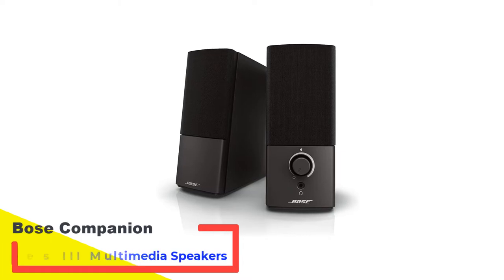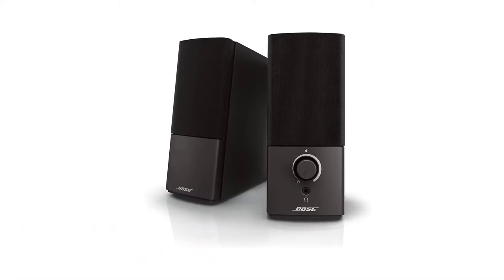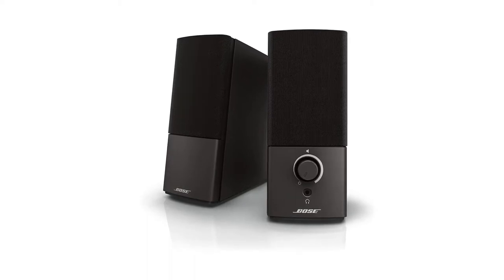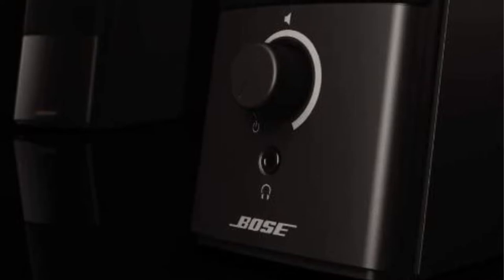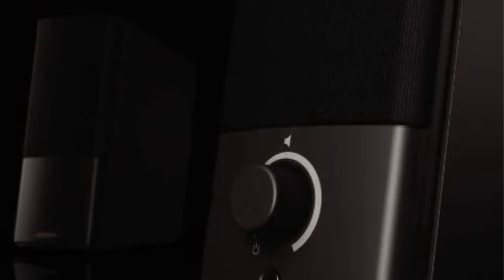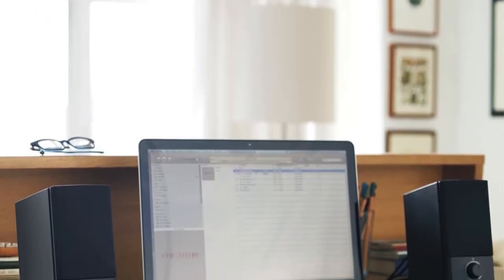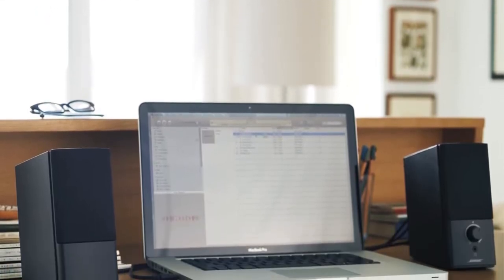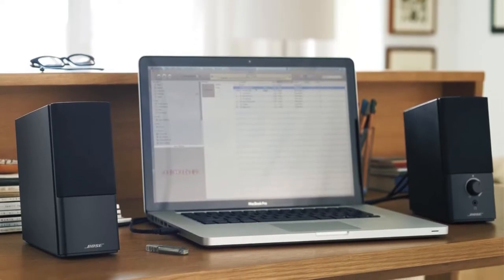Number 4: Bose Companion 2 Series 3 Multimedia Speakers. The Bose Companion 2 Series 3 are some of the best computer speakers for high fidelity sound performance. These speakers are designed for HD audio performance with crystal clear sound at any volume level. You can also use the additional auxiliary input port to plug in your iPhone or iPad or play from an additional music source. The volume and headphone jack are conveniently located right in front of the speaker for easy volume adjustment.